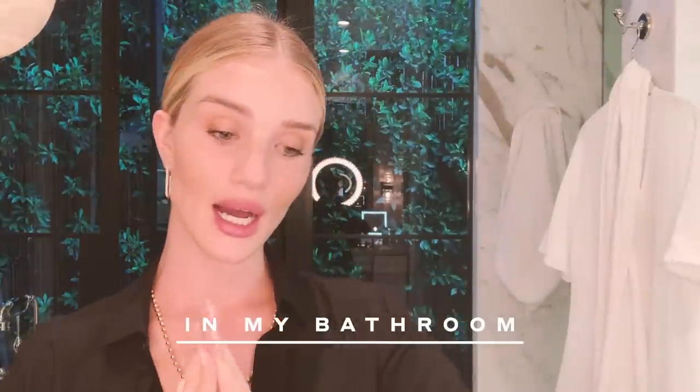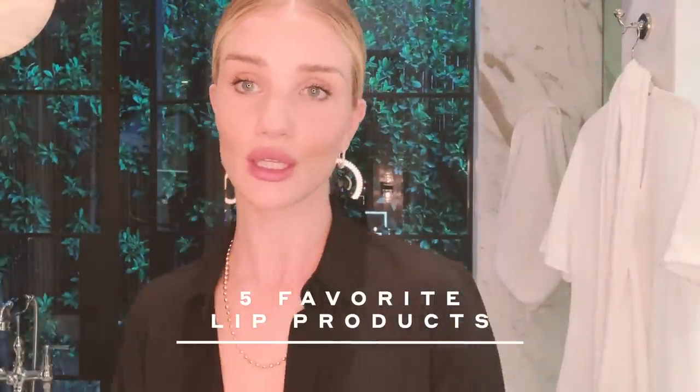Hi everybody, it's Rosie. I wanted to do a little video showing you my five favorite lip products that I'm using at the moment. I actually find that changing up your lip is a great way to take your makeup from day to night.